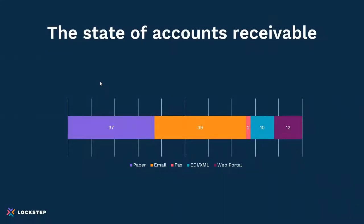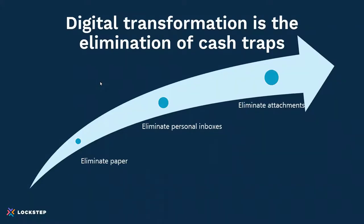Looking at the state of accounts receivable, it's obvious that one of those cash traps is paper. Globally, 37% of invoices are actually sent on paper — and one analyst I spoke with said the U.S. is closer to 50% paper-based invoicing. Other cash traps are less obvious and didn't get uncovered until the pandemic hit — for example, the use of personal inboxes for collections. Eliminating these cash traps has really become the priority of digital transformation. The three biggest cash traps are paper, personal inboxes, and attachments.